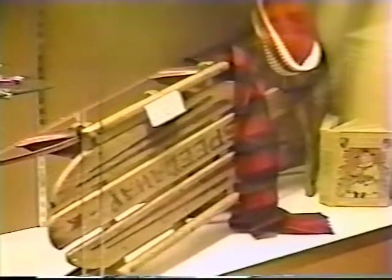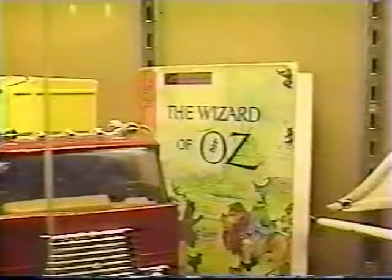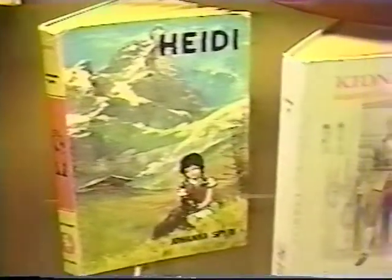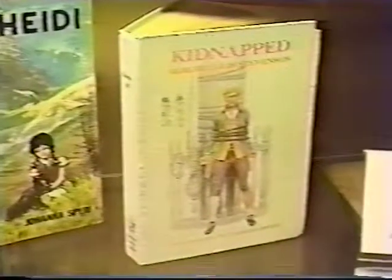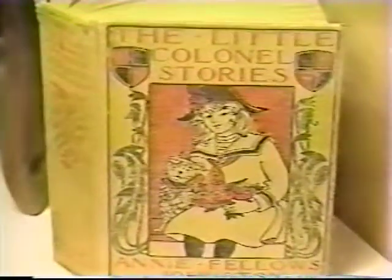This sled is from the 30s. These classic readers drew many children into folklore and fantasy. And this book was a Christmas gift in 1914.